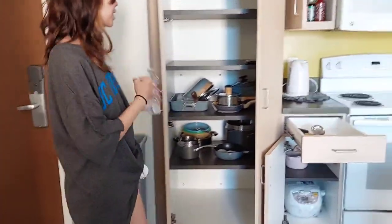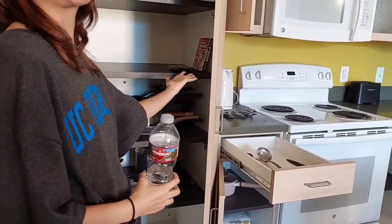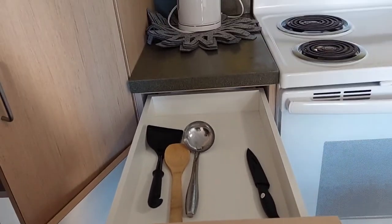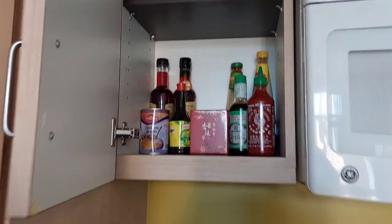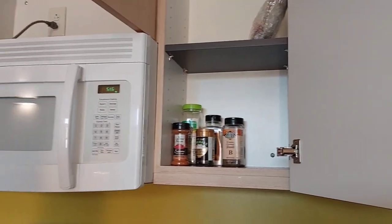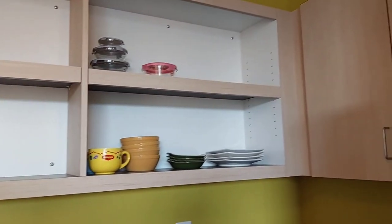Look at our kitchen! First, you can see we have the pasta pans, and then we have a singular tofu mix. Over here we have some spoons and other cooking utensils, and a singular sad tiny knife — no cutting board. Up here we have our Asian sauces — we got the good fish sauce too. And over here we have our powdered stuff and other stuff. Here we have our very, very organized cups and bowls and plates. Very cute.